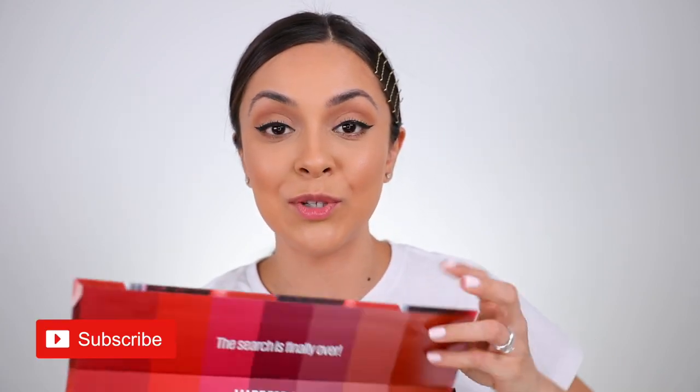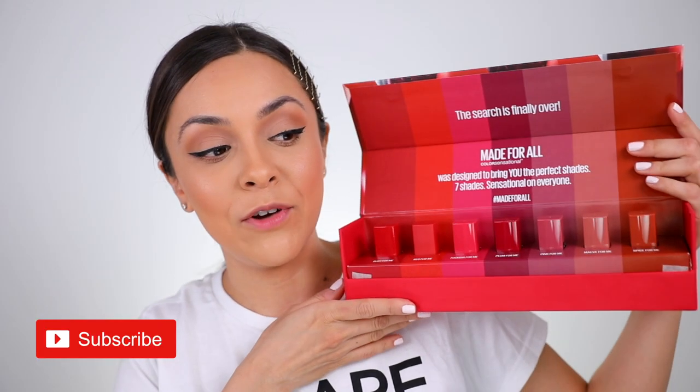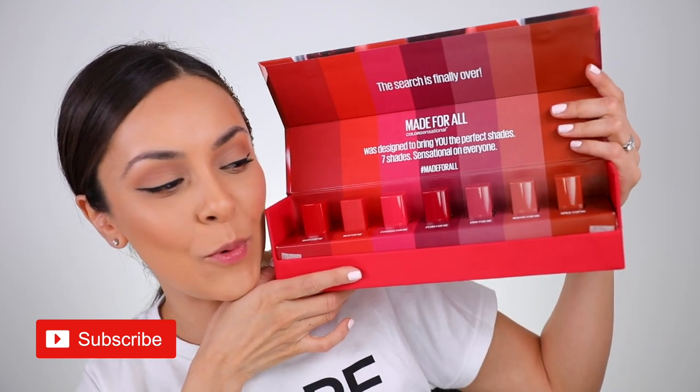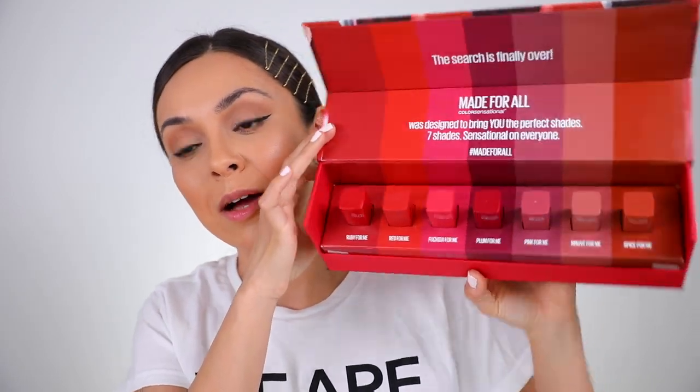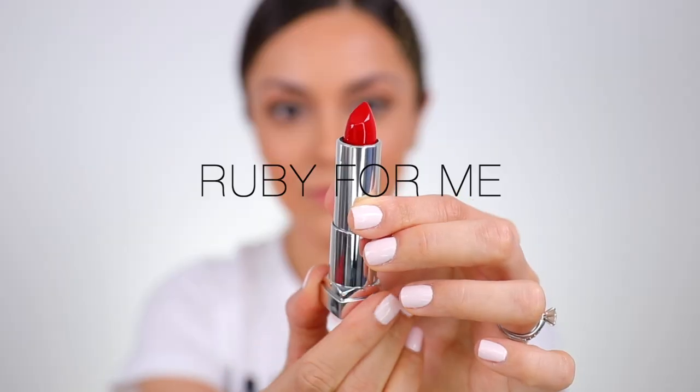Let's get to swatching these! If you're new to my channel, hello — welcome, I'm Trina. Be sure to subscribe for a new video every week. I'm just going to go in order of how they're packaged in the box, so I'll start off with Ruby for Me.